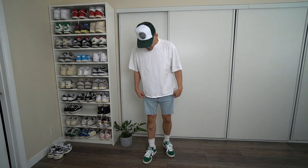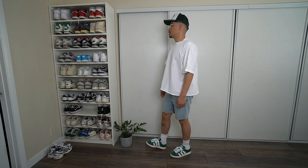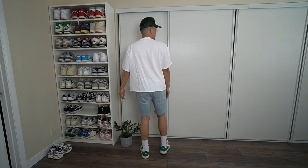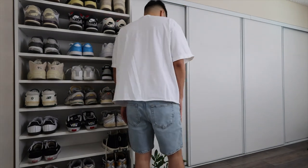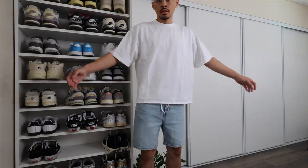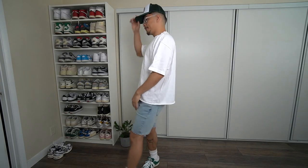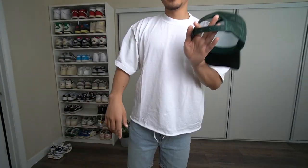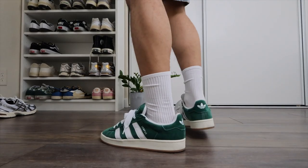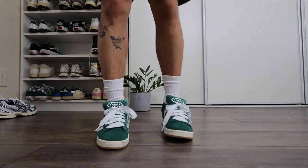Outfit number one: we are wearing a nice white crop t-shirt with some denim shorts from Zara. Make sure to smash the like button and subscribe if you're new here. I did my best to link everything down below in the description box. I love these shorts from Zara, though I do wish they were a little baggier. The trucker hat is from my own personal brand — I'll link it down below. White Feature tube socks and the Campus Adidas Zeros on feet. Really clean look in my opinion.